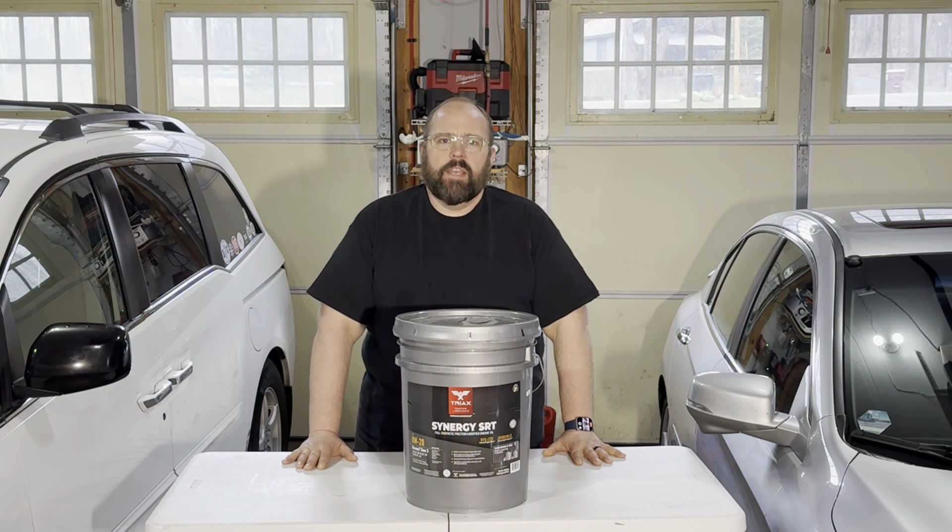Hi team, thanks for stopping in today and checking out the channel. I appreciate your time. Today I want to go over a virgin oil analysis that I had done on this Tri-X Synergy SRT 0W20 motor oil.